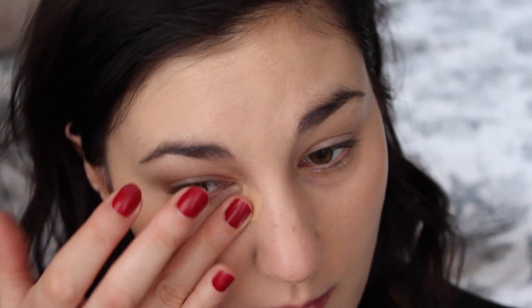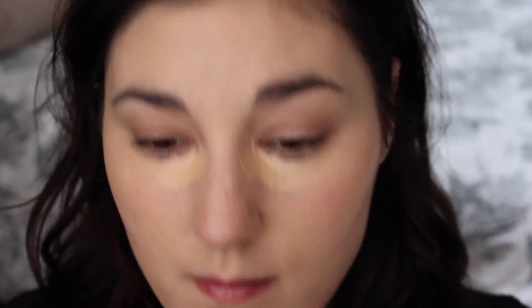For concealer of course I'm using my MAC Pro Longwear in NW20, applying that under my eyes and then whatever is left I apply usually on my chin where I need a little extra coverage. Using my sponge once again to buff that in and then using the warmth of my fingers to make sure that's nice and blended into the skin.